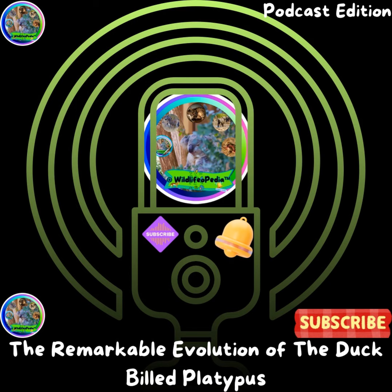Welcome to Wildlife Podcast, where we learn about the most fascinating animals to have ever walked, swam, or flew the earth. Today, we're uncovering the remarkable evolution of the duck-billed platypus. Stay tuned to explore this fascinating mammal and its bizarre journey through time. Let's dive in.